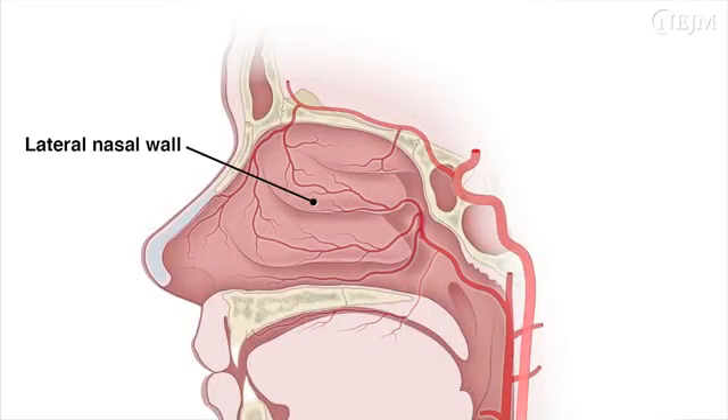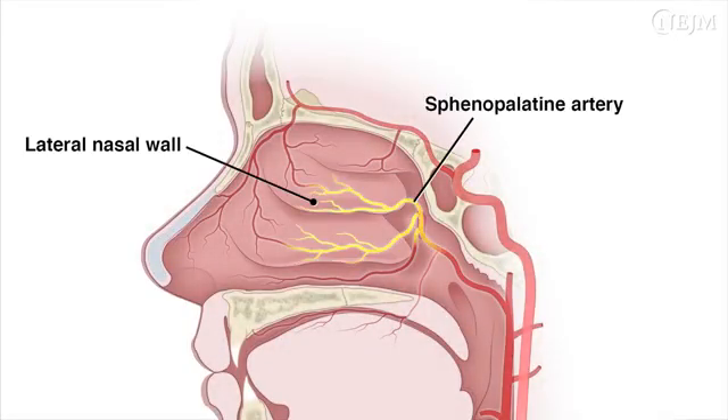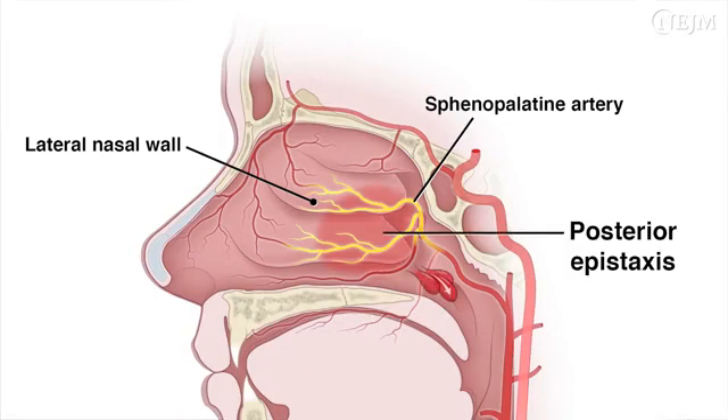The lateral nasal wall, which is supplied primarily by the sphenopalatine artery, is often the source of posterior epistaxis. Posterior epistaxis generally requires nasal packing or surgery for control.